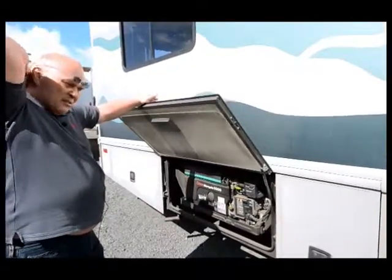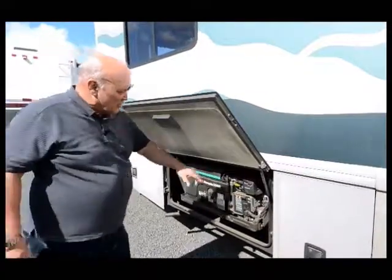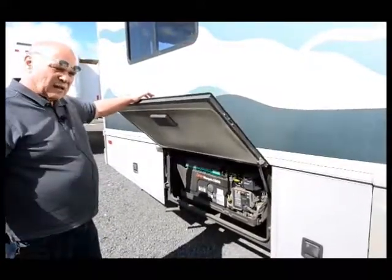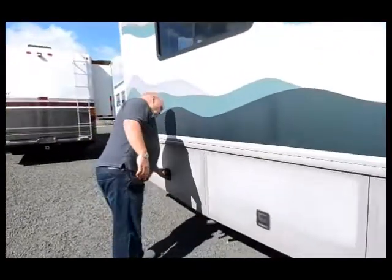It's a Marquis model — a very, very good generator. It has a winter and a summer switch right here, so if you're at high altitude in winter you put it on winter, and down here in the valley you put it on summer. And then all this back here is more storage.